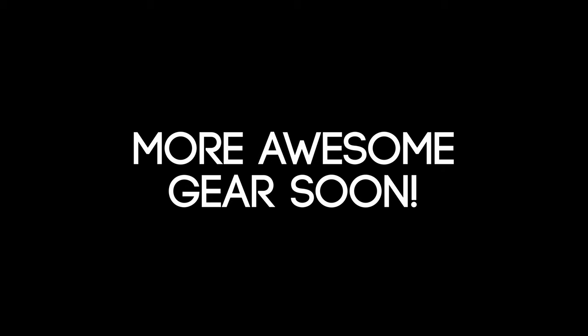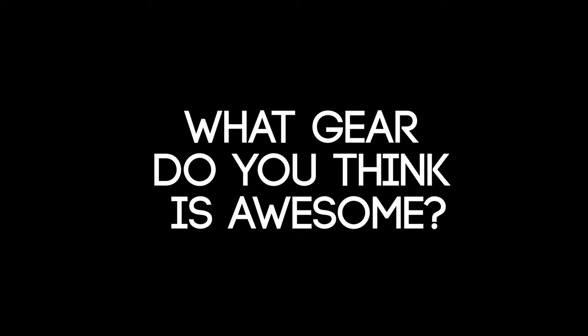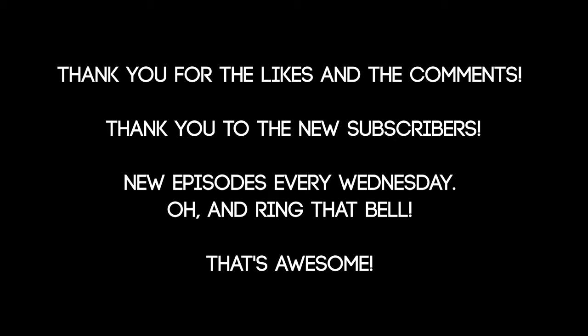I hope you liked this video. I was trying to do something different this time, showing you a bunch of the gear that I like. Let me know in the comments what gear you think is awesome. Thanks again for watching. Later.